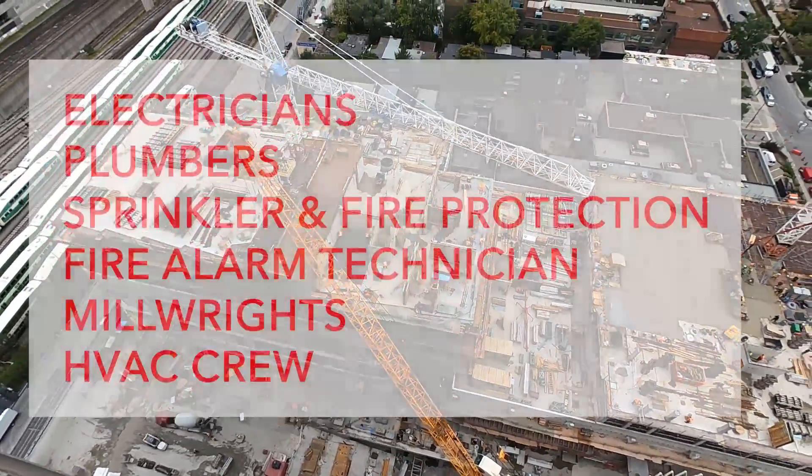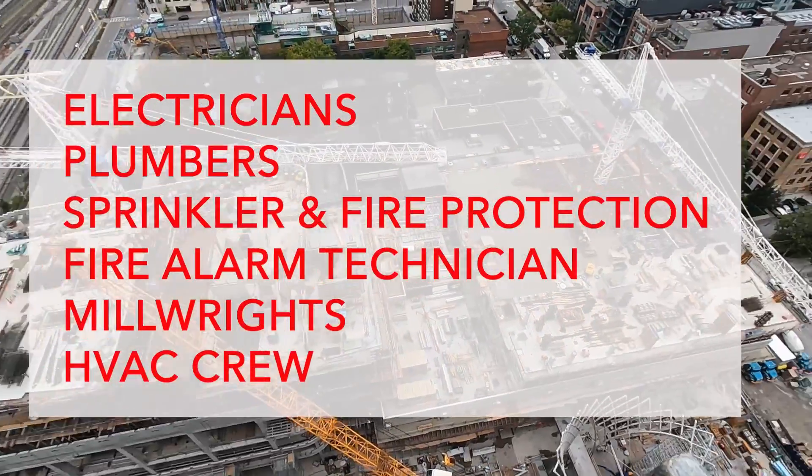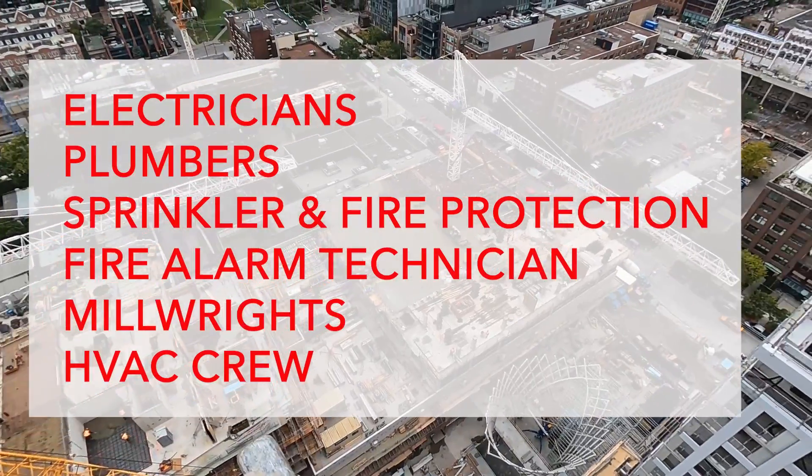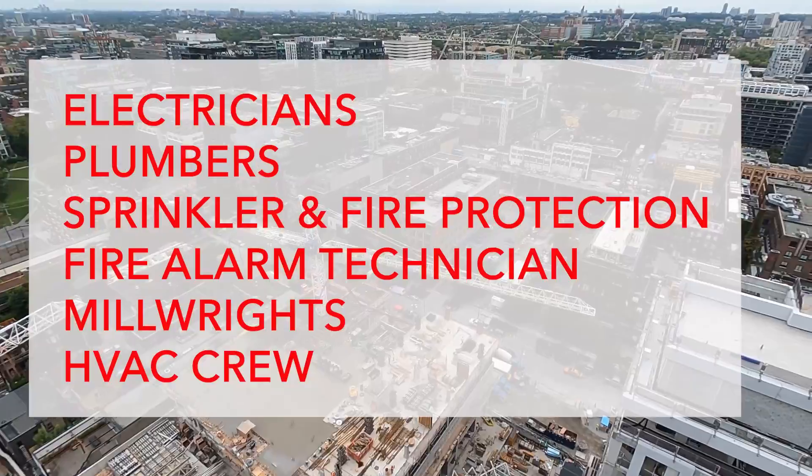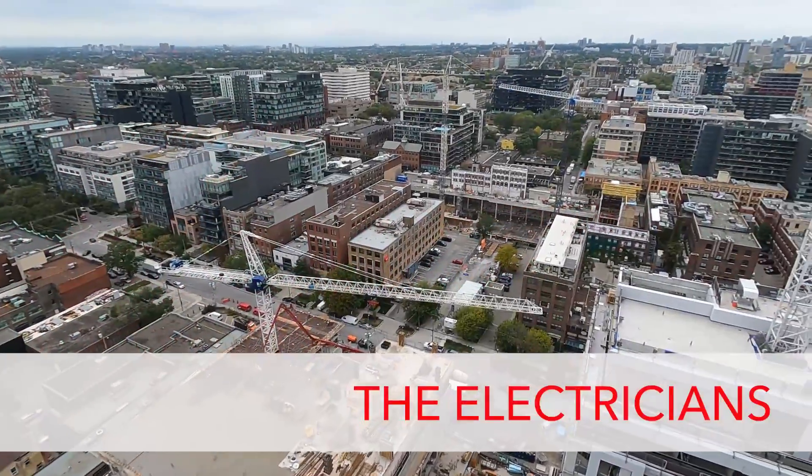In this episode, let's discover what the electricians, plumbers, sprinkler and fire protection, fire alarm technicians, millwrights and HVAC crew do. First up, the electricians.